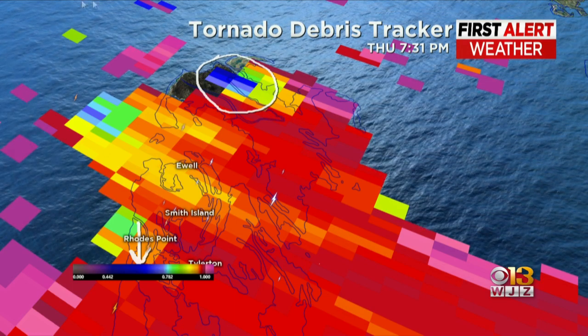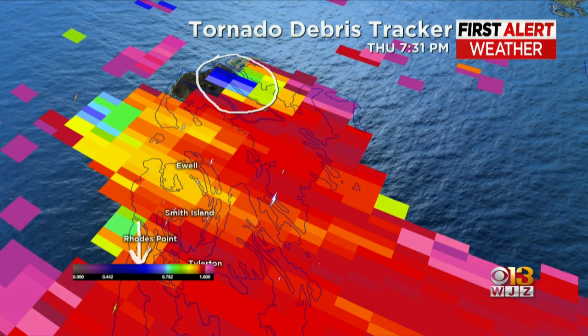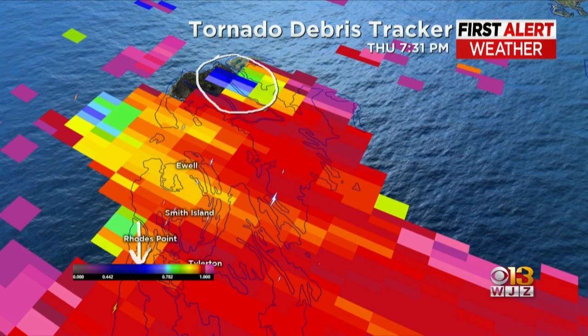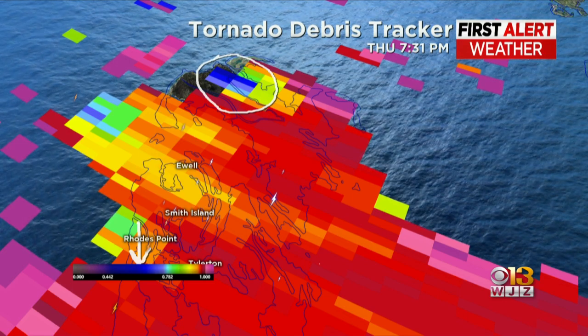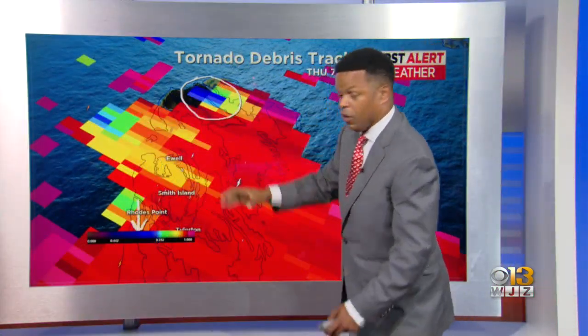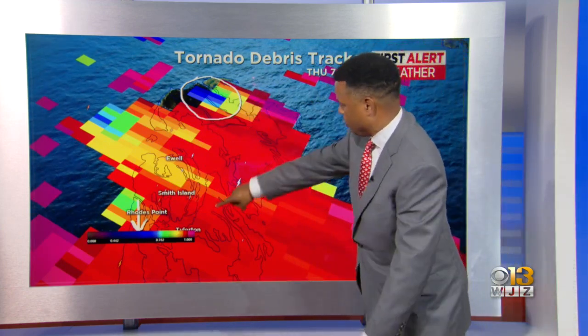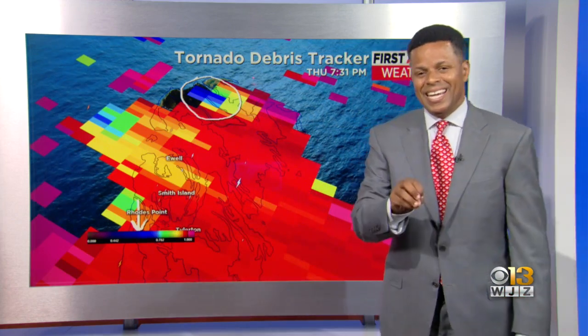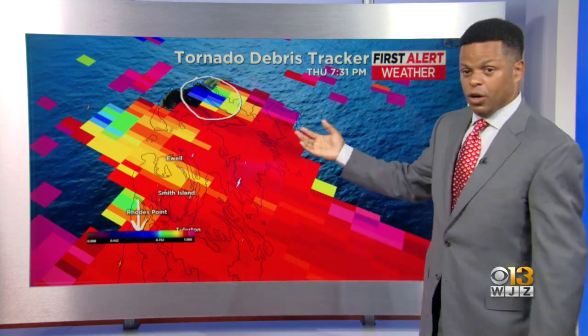You can see the clear debris signature associated with that tornadic storm as it moved across. It's a very unfortunate situation for those folks in Smith Island. You can clearly see it right there as it moved across — it picked up that debris and triggered the tornado tracker here, showing that drop in correlation coefficient indicating the damage that did occur.